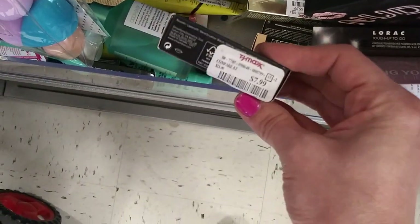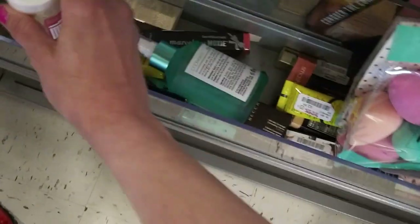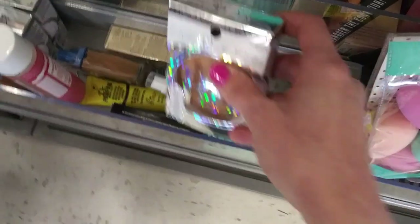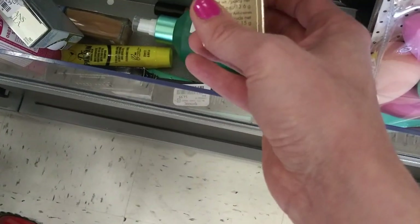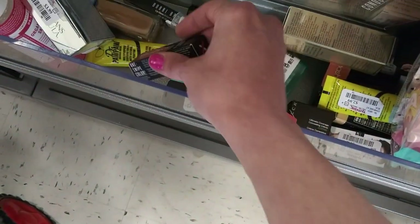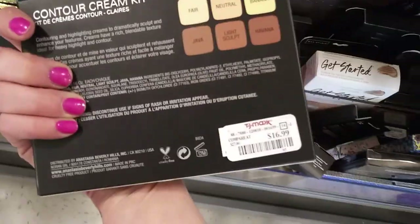There's a Smashbox lipstick, $7.99, in Nude Beach. Rose Organic Balancing Skin Softener - Dr. Bronner's, $5.99. Conditions Formula Beauty Balm Powder, $3.99. Bare Minerals Marvelous Moxie Birthday Babe Lip Gloss, $4.99. Another Bobbi Brown lip gloss, $9.99 in Pink Beige. Anastasia Beverly Hills Contour Cream Kit, $16.99.